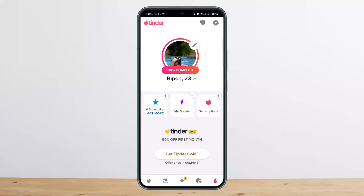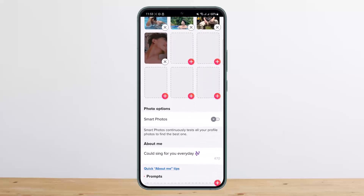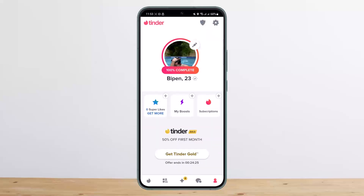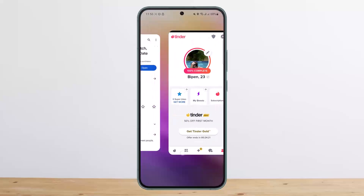Once you get a match and start texting, be funny, be humble, and be a good listener. This will help with girls liking you. But if you just want to get a match first, that's basically down to your bio, how you set up your pictures, and how you have set up your photos and bios. This is how you can use Tinder.